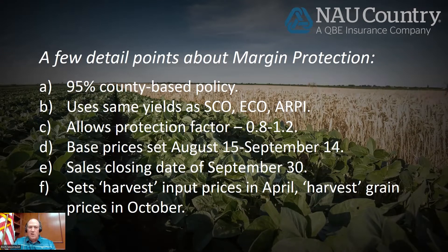Margin protection is a 95% county-based policy. There's one other similar policy — that's ECO, Enhanced Coverage Option. Both of those are 95% county-based policies. They do use the same yields. All county insurance products now use the same yields — SCO (supplemental coverage), ECO, RPI, the old GRIP policy — all of these use the same county yields.